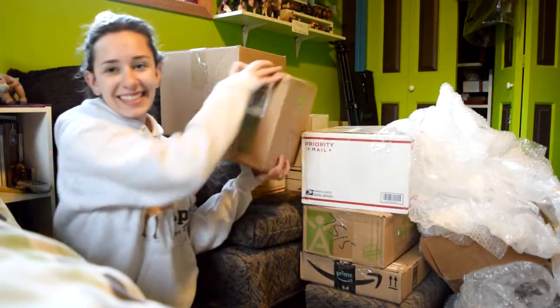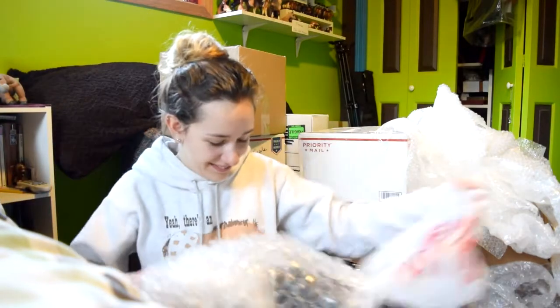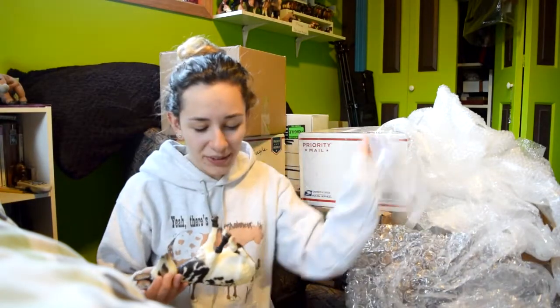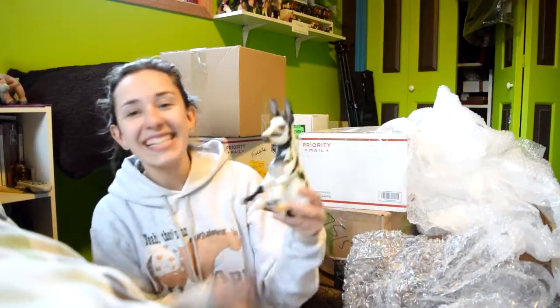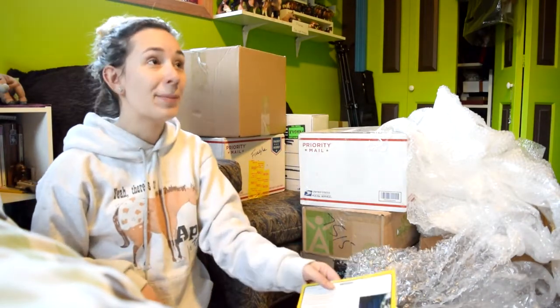I'm gonna open this one. Good packaging — there's all these... I love him already. This mold is the most adorable mold I've ever seen. He's so cute. This is Tennessee Titan, so I finally got one. If I had to sell all my models, I'd probably keep him.